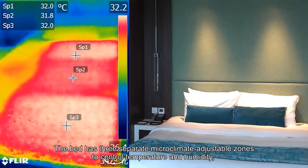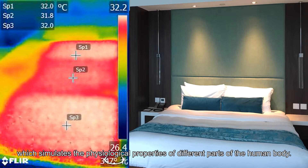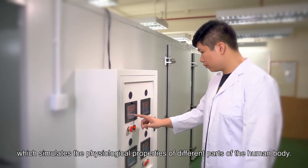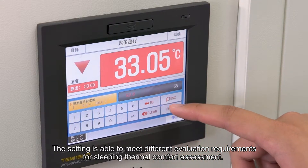The bed has three separate microclimate adjustable zones to control temperature and humidity, which simulates the physiological properties of different parts of the human body. The setting is able to meet different evaluation requirements for sleeping thermal comfort assessment.